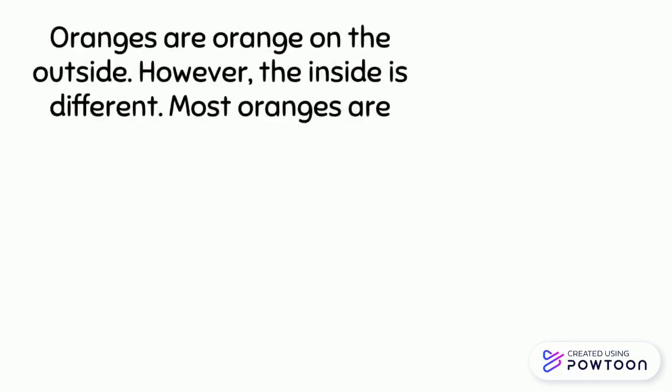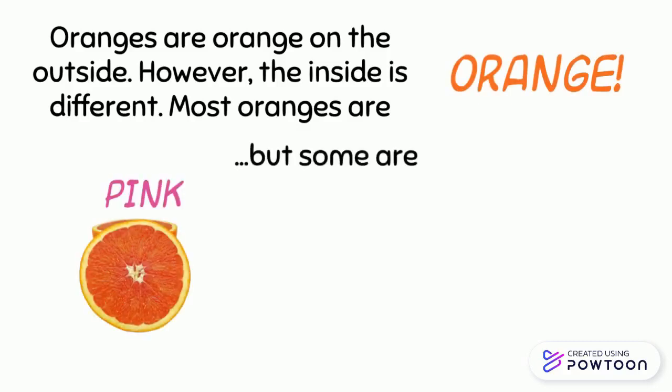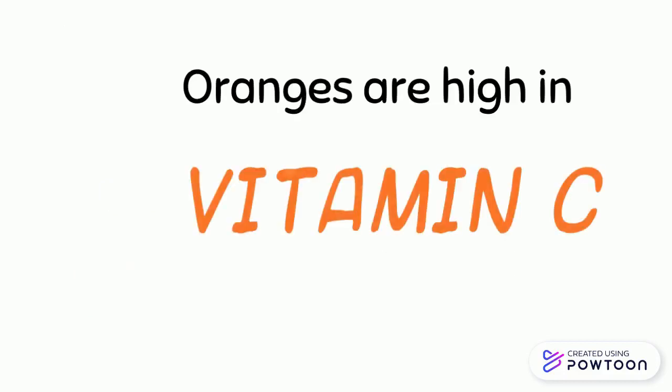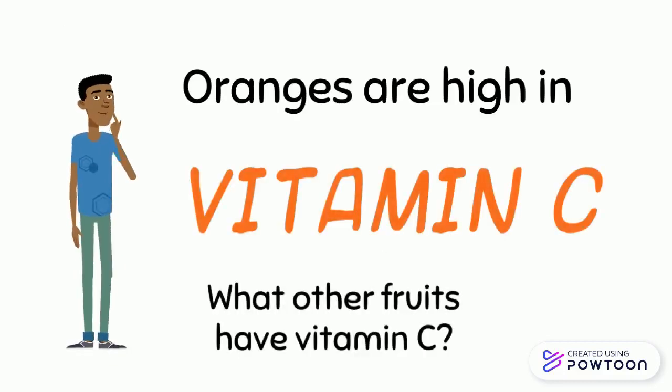Oranges are orange on the outside; however, the inside can be different. Most oranges are orange, but some are pink or red — these are called Cara Cara oranges and blood oranges. Oranges are high in Vitamin C.